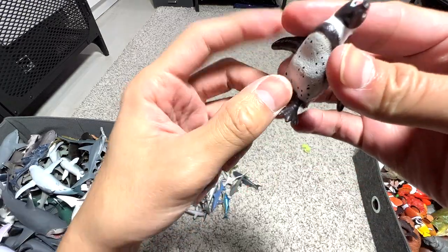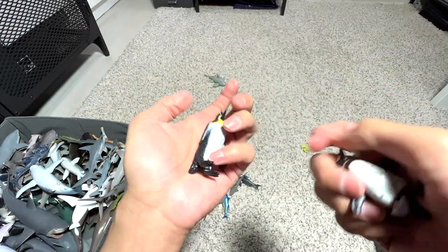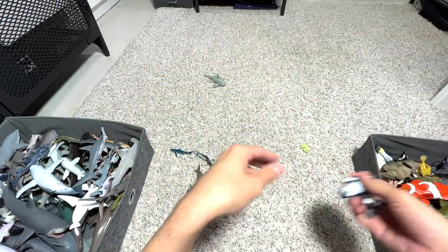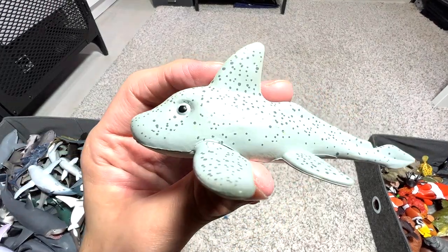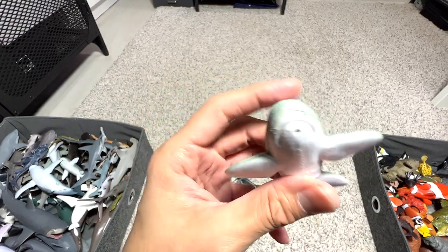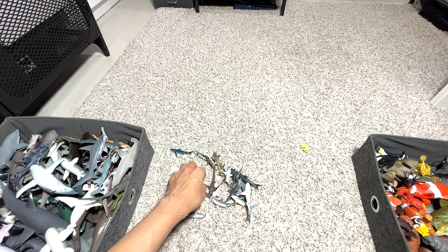This should be an African penguin. And an emperor penguin. Someone told me that this one is actually a ghost shark.